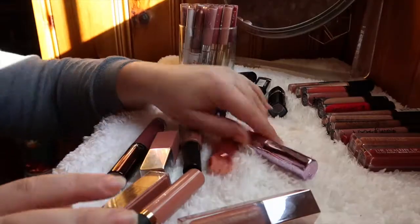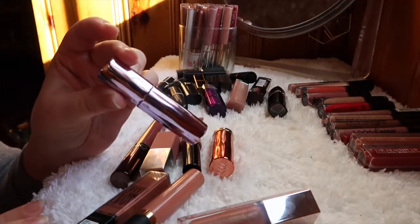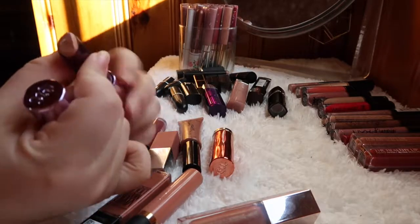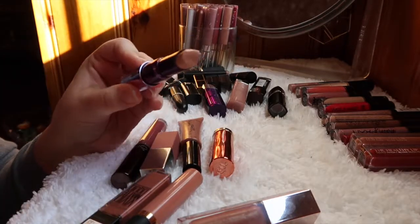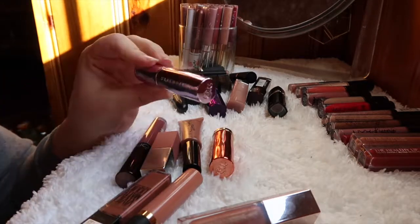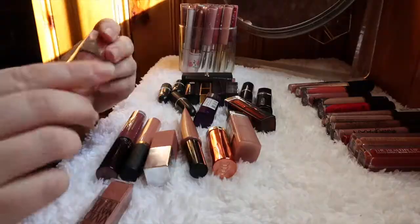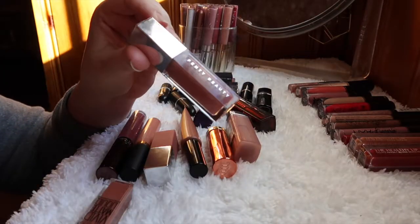This Urban Decay lipstick in Sheer — I never reach for it. It's basically a glittery shiny lip balm that I don't really need, so I'm getting rid of that one.